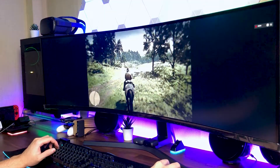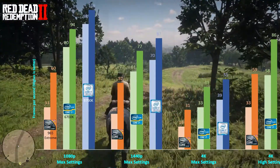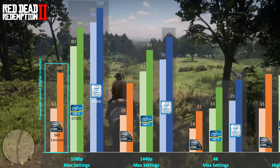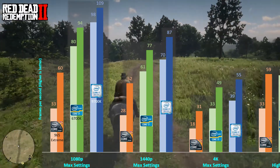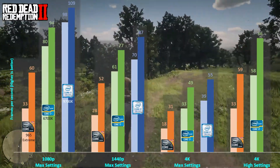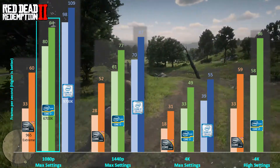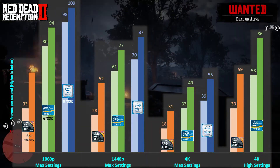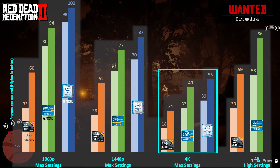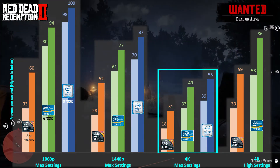Next up is another resource-demanding game. Using the i7-965 Extreme to play Red Dead Redemption 2 at 1080p with max settings, the average FPS was barely 60fps and dropped to an average of 52fps when increasing the resolution to 1440p. The i7-6700K with the RTX 3080, on the other hand, was still able to deliver a smooth experience above 60fps. When increasing the resolution to 4K, all three systems were unable to achieve an average of more than 60 frames, with the i7-965 Extreme struggling to output more than 31fps.